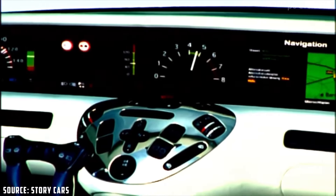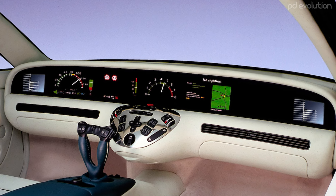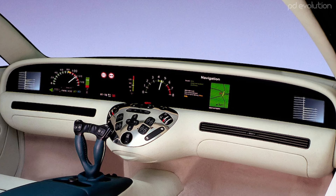Mercedes-Benz reimagined the entire cockpit by incorporating a fully electronic display. This advanced system provided real-time information on speed, infotainment, and even included an onboard computer.